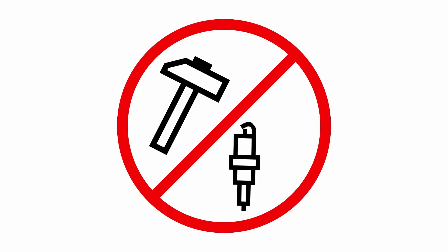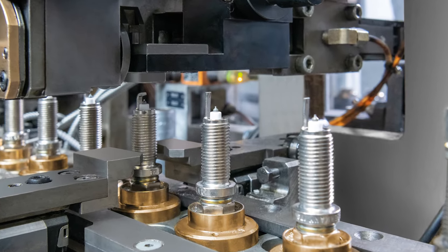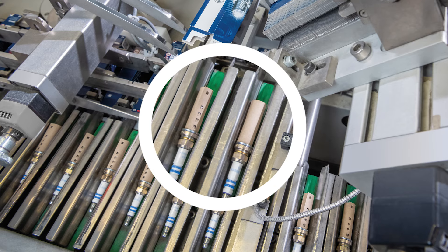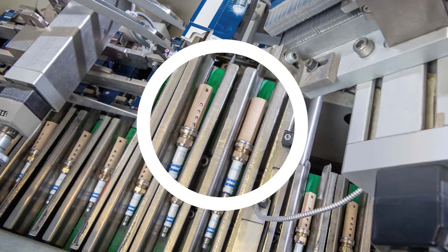Mistake number three is adjusting the electrode gap. Bosch does a lot to ensure that the spark plug arrives at the workshop with exactly the right electrode gap. During production, cameras monitor the exact setting of the electrode gap. A protective sleeve ensures that this distance is not changed during transportation, so no readjustment is necessary before installation.